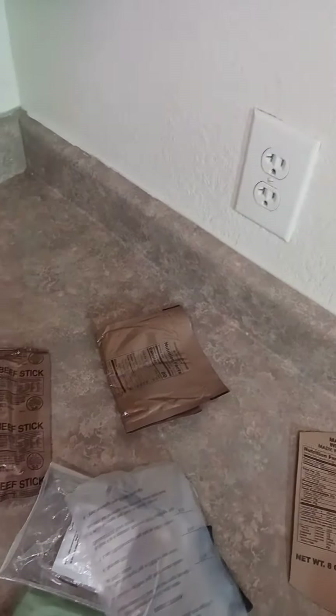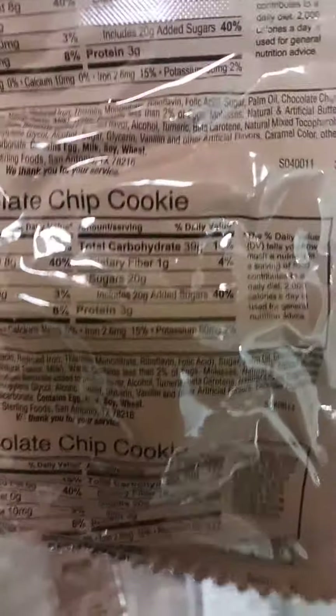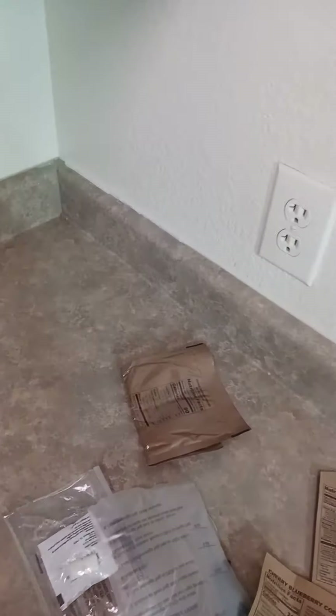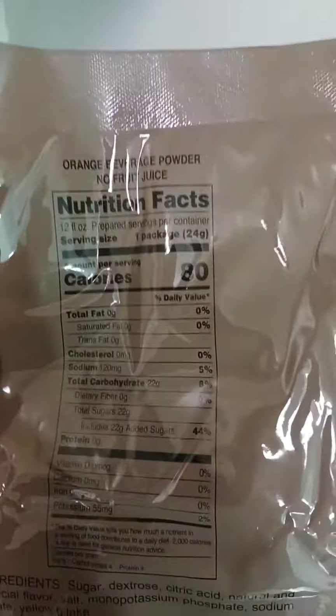You get an MRE heater, a chocolate chip cookie, cheese spread, jalapeño teriyaki beef stick, some Italian breadsticks, a hot beverage bag, orange beverage powder, and your accessory pack.